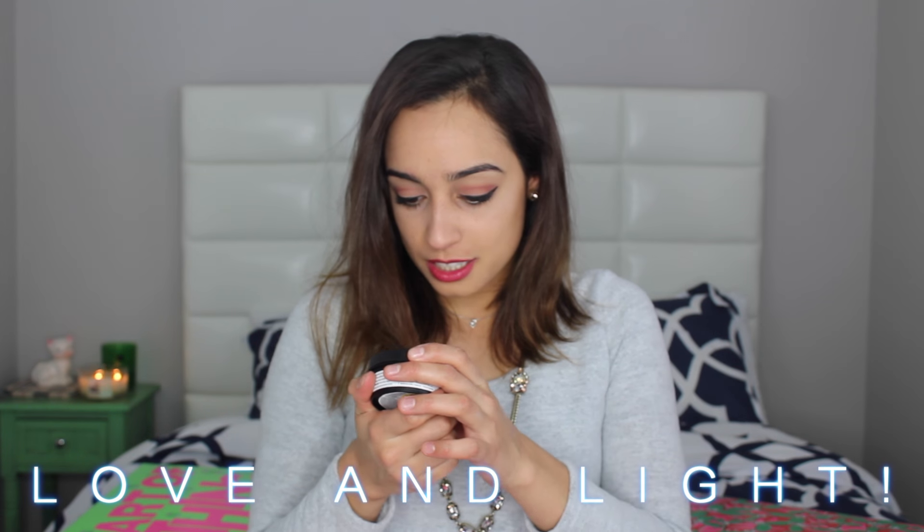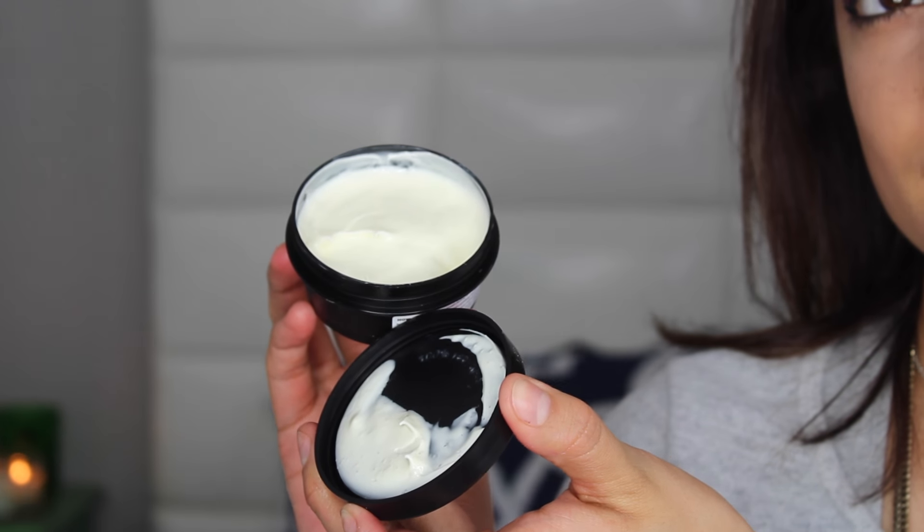The next box I received is a Christmas edition box called Under the Mistletoe. When you open it up it has little compartments, similar to the first box, with a bunch of different products I'm really excited about. It also comes with a 'What's in my gift' pamphlet. The first item is a hand cream called Love and Light — it has cocoa butter cream, very cocoa buttery. Hand creams at Lush never fail — very moisturizing, nice consistency, and it's a very big pot.